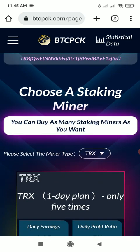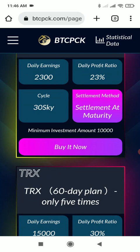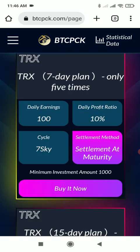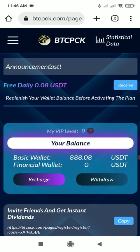Here you can see more investment plans: a 1-day plan, 3-day plan, 7-day plan, 15-day plan, 30-day plan, and a 60-day plan. You can invest in any of these plans. In the 7-day plan, the daily earning is 100, the daily profit ratio is 10%, the cycle is 7 days, the settlement method is settlement at maturity, and the minimum investment amount is 1,000 TRX.